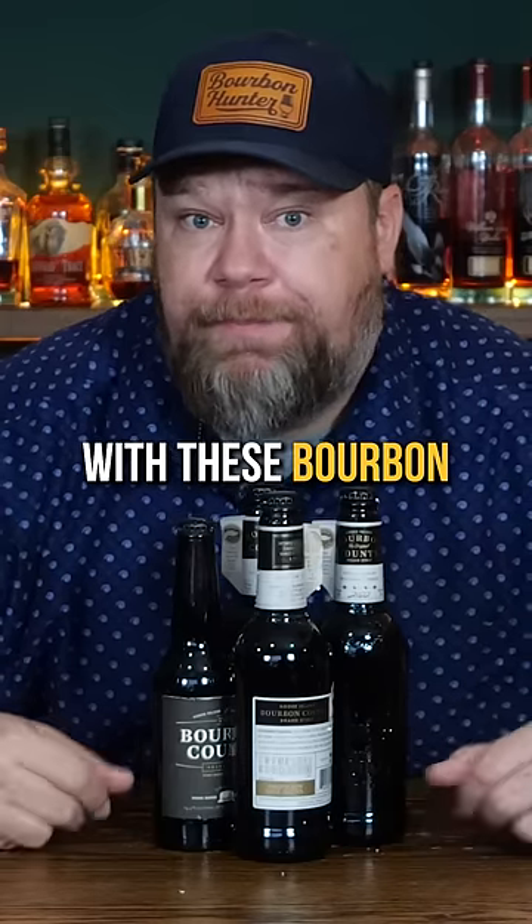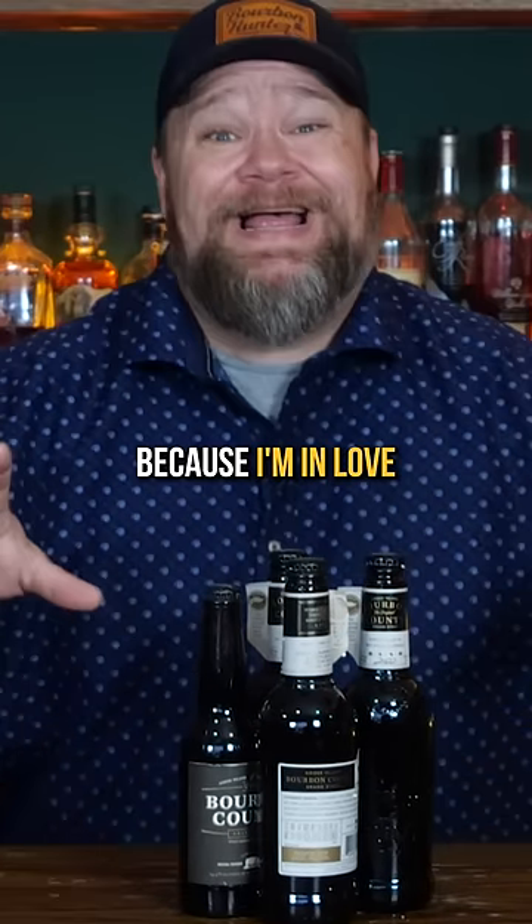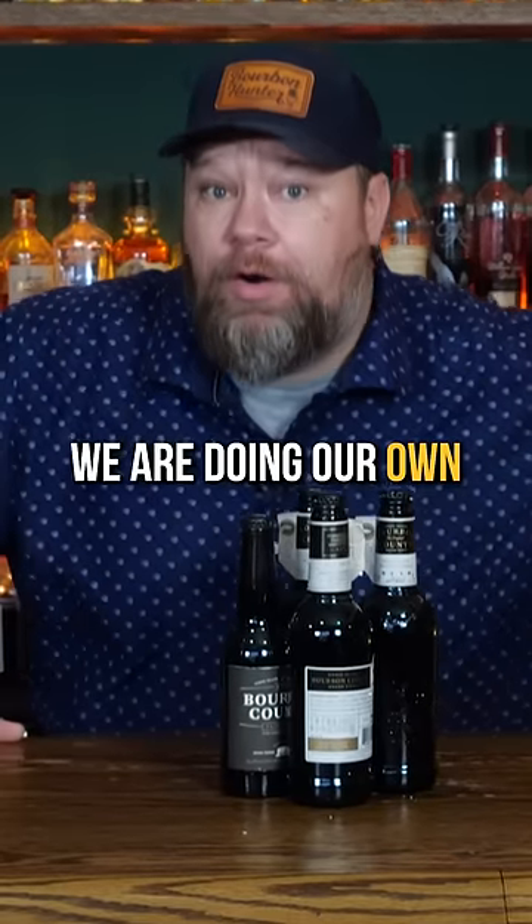We have done quite a few videos with these bourbon barrel aged beers because I am in love with them. We are doing our own right now in conjunction with Red Clay.